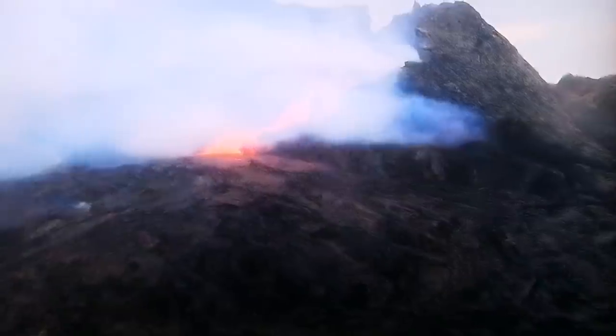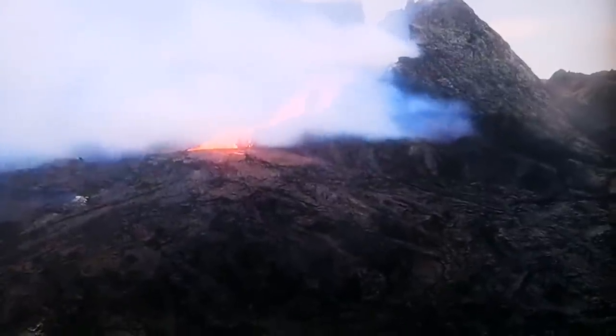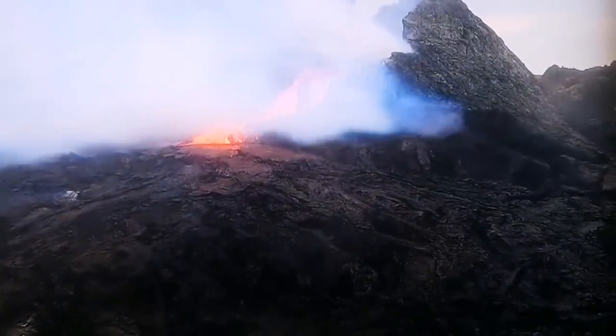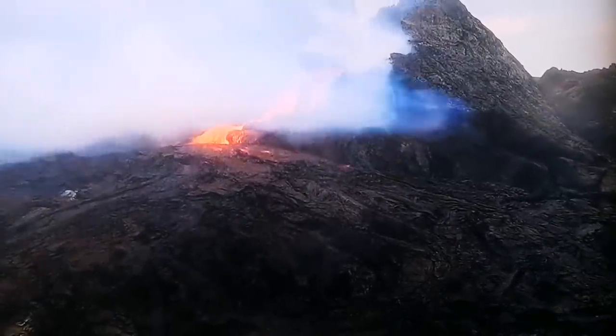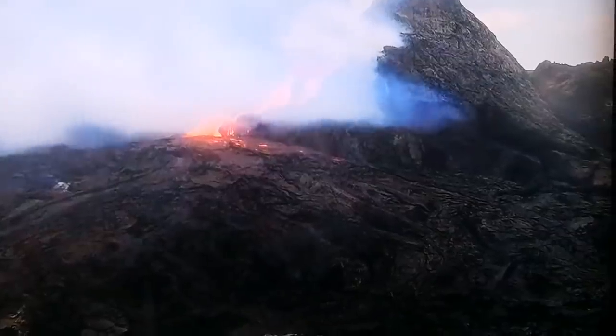As you can see the lava is flowing. Part of the wall in the background has collapsed, part of the foreground wall to the right has also collapsed, and a lot of outgassing is happening where the collapse has happened.